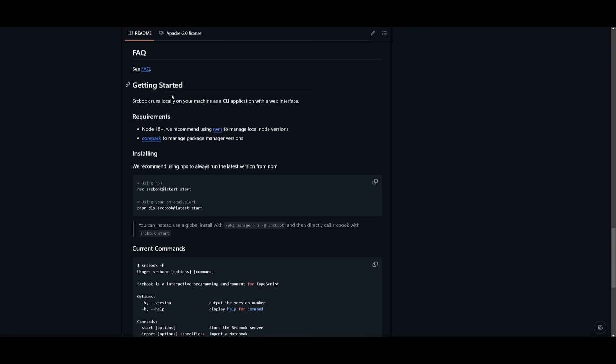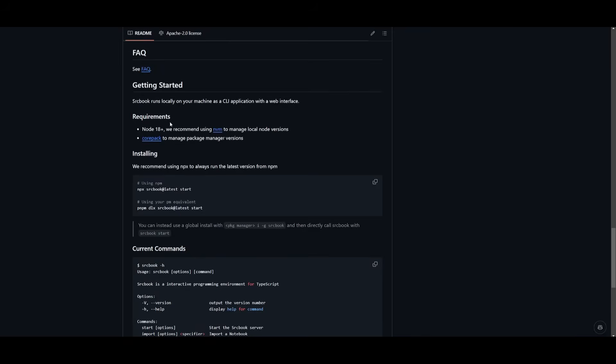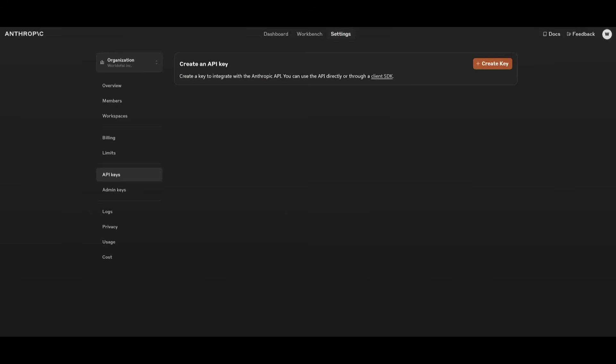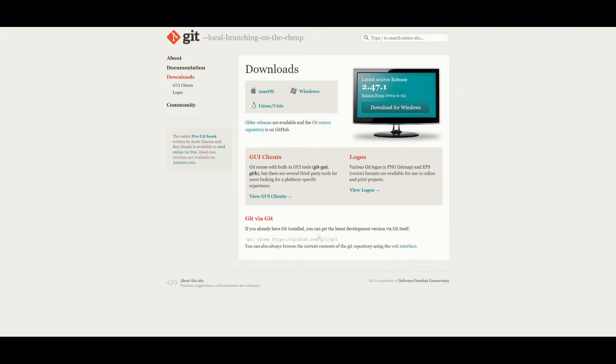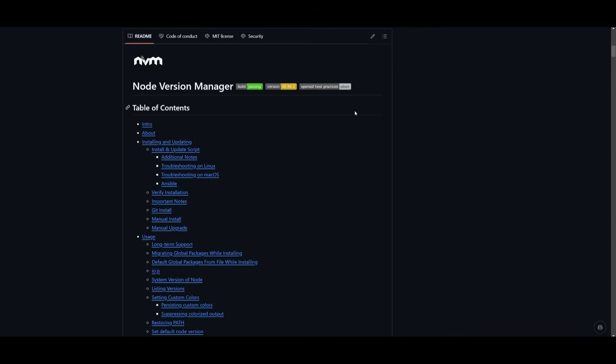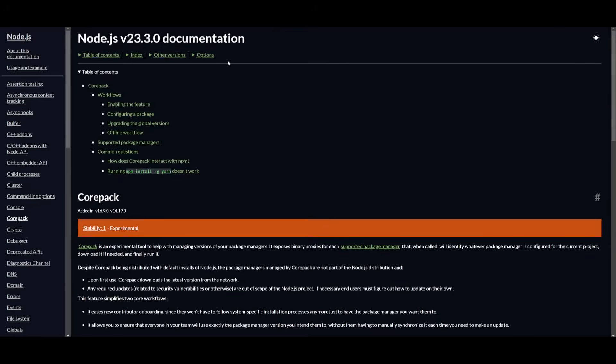Now let's look at how you can get started with SrcBook. You can install it locally on your machine as a client application with a web interface, or access it through a web-based terminal. Prerequisites include an Anthropic API key — though locally you can also integrate it with Ollama and other local models. You'll also need VS Code, Git, the Node Version Manager package, Python, and Node.js.